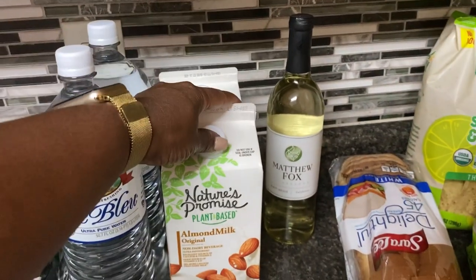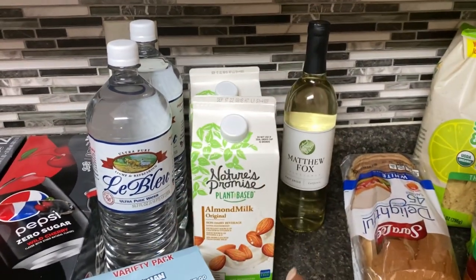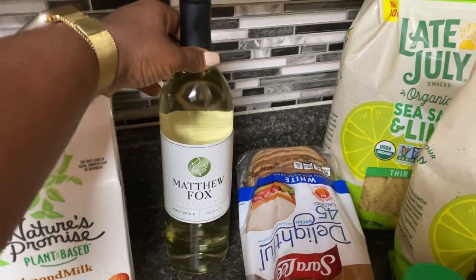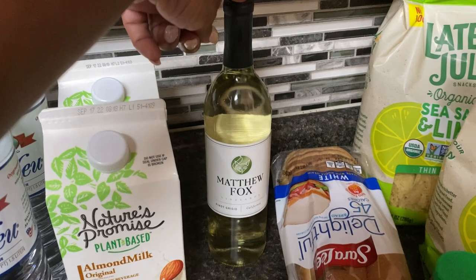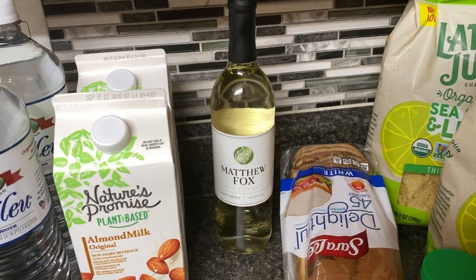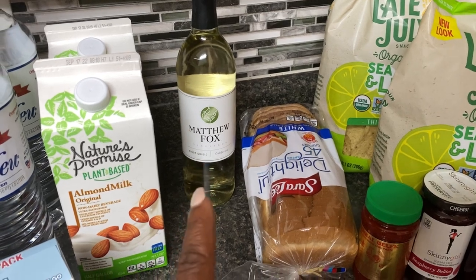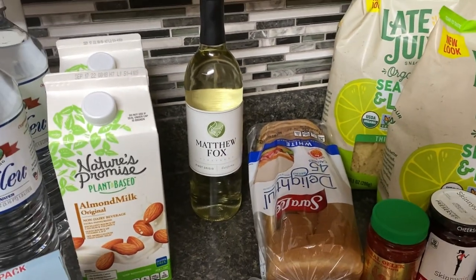I picked up some almond milk — this is Nature's Promise, which the kids like from Food Lion if we have to buy it anywhere other than Walmart. I also picked up this Matthew Fox Pinot Grigio, a white wine. I don't drink any alcoholic beverages personally, but I like to cook with it when I make risotto. I actually made one on my Facebook reels — head over there to see that recipe. This was two for $8 or $4 each. It's a little more expensive at Aldi, but Food Lion is closer to home.